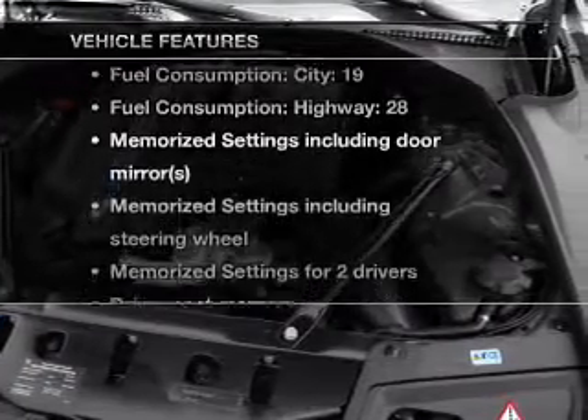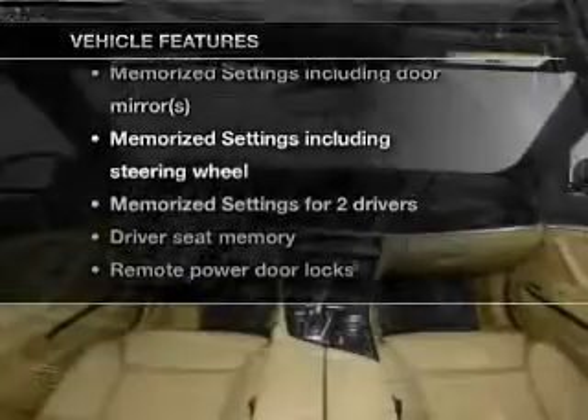Pamper yourself with memory settings, and with these notable features, you won't want to miss out on the opportunity to own this amazing ride.